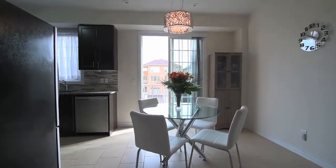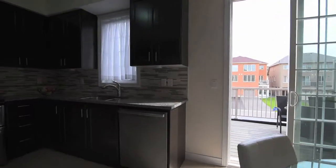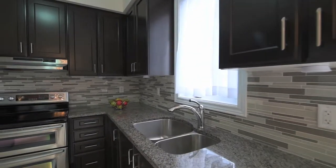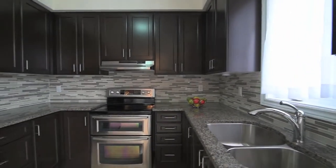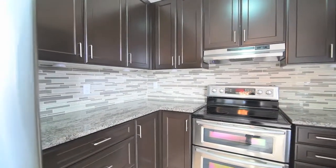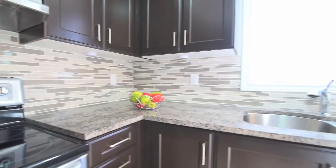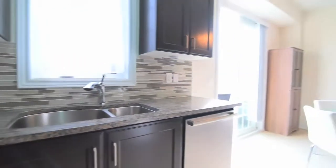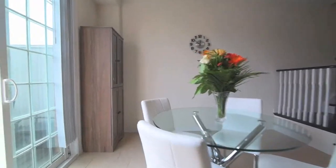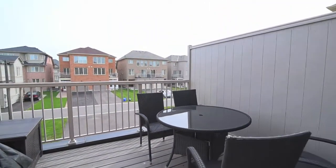The adjacent eat-in kitchen is an elegant and welcoming work and gathering space, showcasing ceramic floors, upgraded dark cabinetry, granite countertops, glass backsplash, and stainless steel appliances. A walkout from the breakfast area opens onto a private deck, perfect for warm weather al fresco dining.